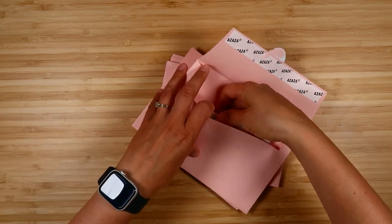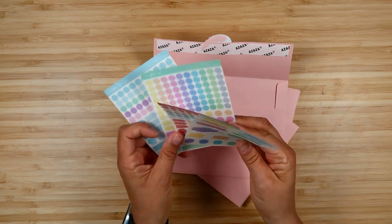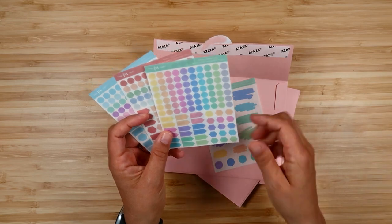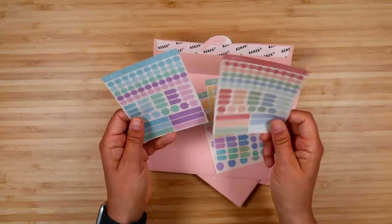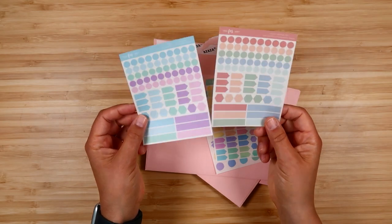Day twelve features transparent functional items. There are two sheets in the bright pastels — paint swatches in bright pastels and assorted small functional shapes. You also get a transparent sampler in each of the kit colorways as well.